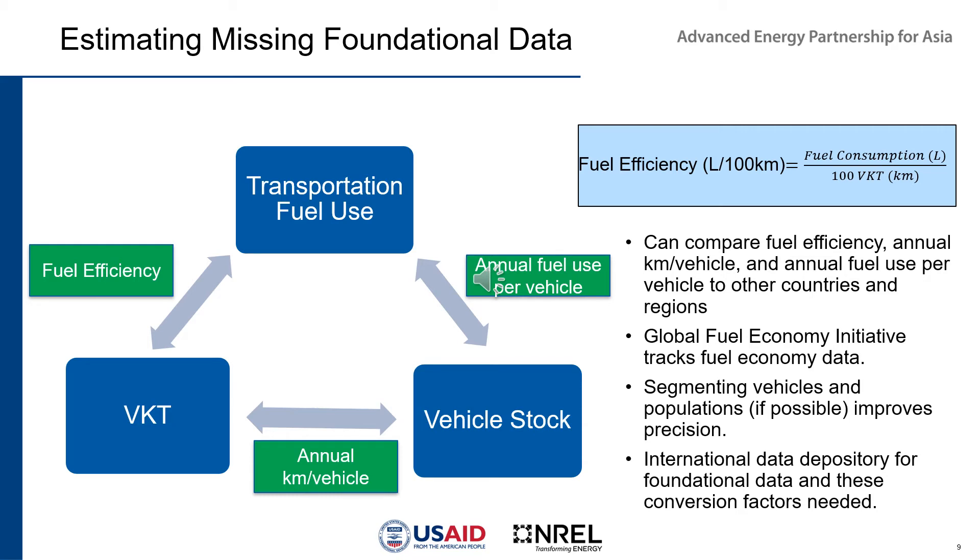It's good to break down your vehicle population into smaller subpopulations by vehicle group, as we have much better assumptions for fuel efficiency, annual VKT per vehicle, and annual fuel use per vehicle when broken down by category such as buses versus delivery trucks versus long-haul trucks. An international data depository would make it much easier to access proxy data from similar countries — something we need to work on.